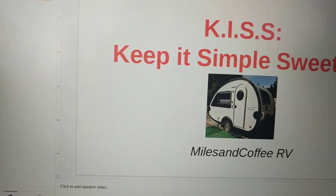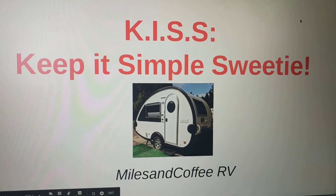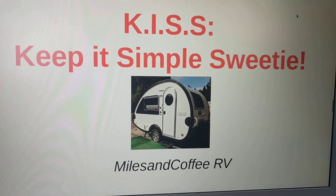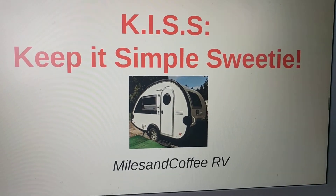Whatever type you decide to get, keep it simple. Take it one day at a time, and check your budget and know your dealer. We'll talk about how to be safe when you're looking for these and avoid scams next time. Have a great day. Thank you for visiting.